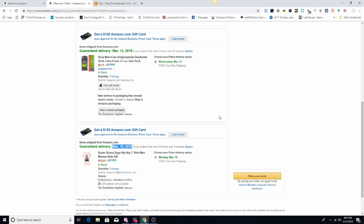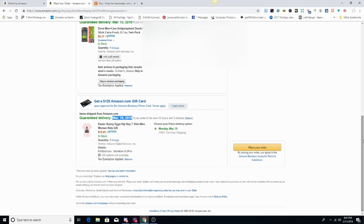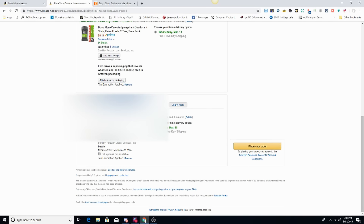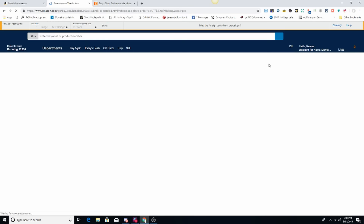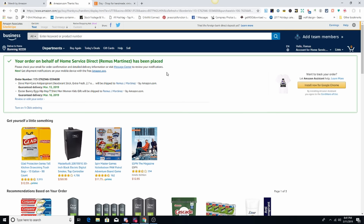It seems like for the holiday shirts they've got the shipping times down faster, like they're printing extra and already have them in stock. Let's go ahead and place the order and see when it gets here — I'm pretty sure it might even arrive before the guaranteed date. Boom, order placed.